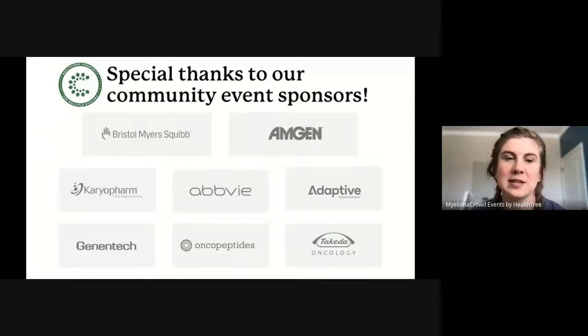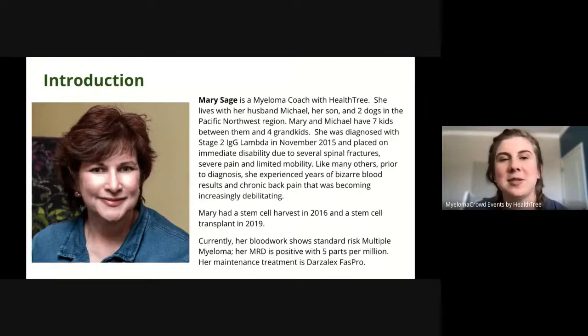It is now my pleasure to introduce our featured speaker. Mary Sage is a myeloma coach with HealthTree. She lives with her husband Michael, her son, and two dogs in the Pacific Northwest region. Mary and Michael have seven kids between them and four grandkids. She was diagnosed with stage 2 IgG lambda in 2015 and placed on immediate disability due to several spinal fractures, severe pain, and limited mobility. Like many others prior to diagnosis, she experienced years of bizarre blood results and chronic back pain that was becoming increasingly debilitating.